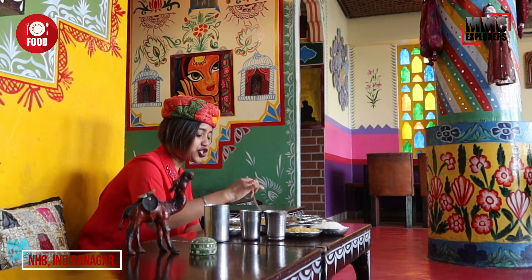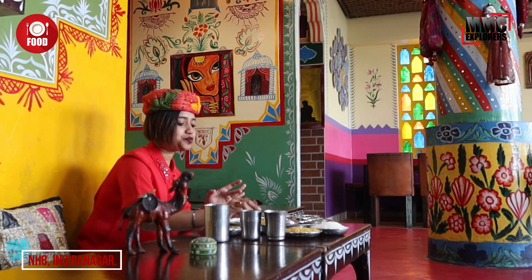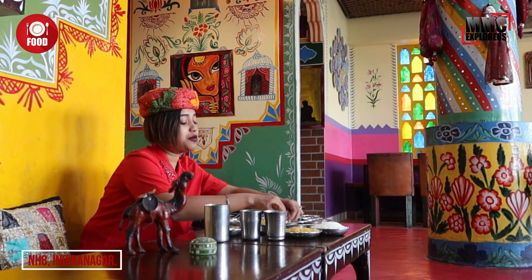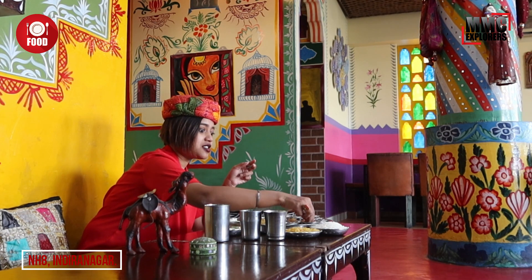Now we start with Dahi Papri chaat. I am eagerly waiting to try Bajre ka roti with Gatte ka Sabzi. Awesome — it's a thumbs up! I really recommend this Bajre ka roti and Gatte ka Sabzi. It's fabulous.